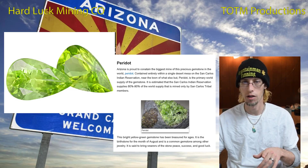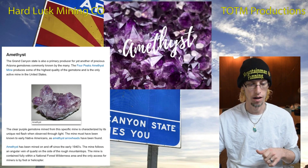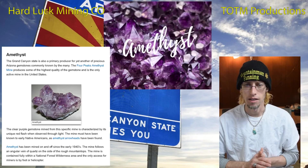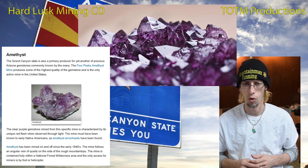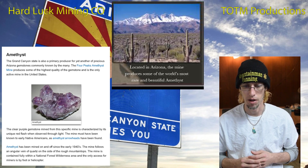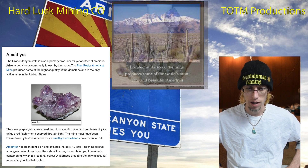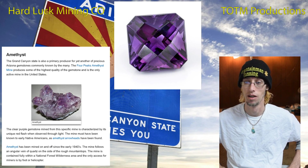The Grand Canyon State is also the primary producer of amethyst. It comes from the Four Peaks amethyst mine, which is hard to get to — it's up in the mountains and has been mined on and off since the early 1940s. It's an angular vein of quartz on the side of a rough mountain top, contained within national forest wilderness and only accessible by foot or helicopter.